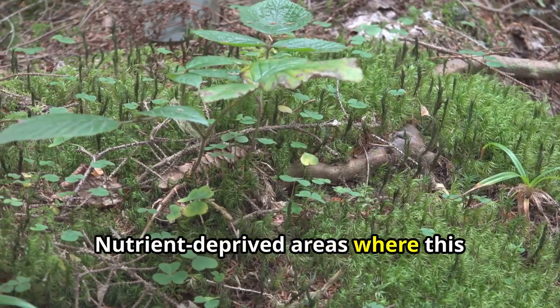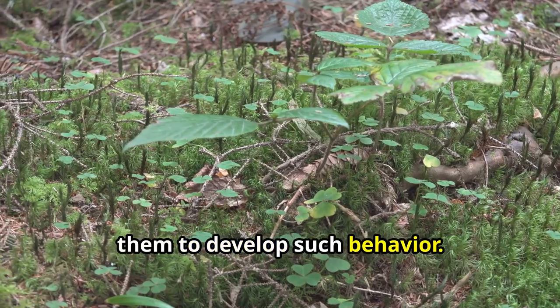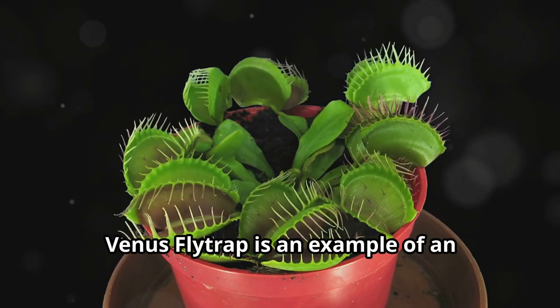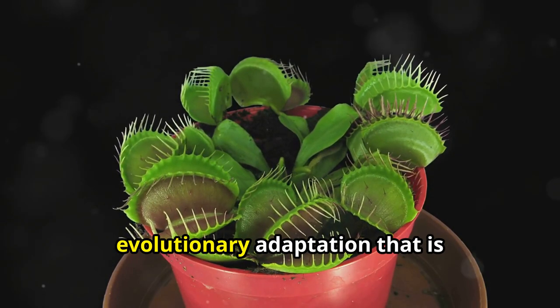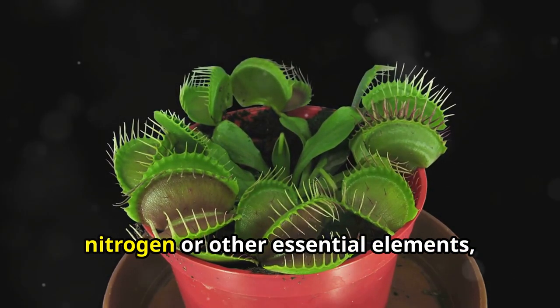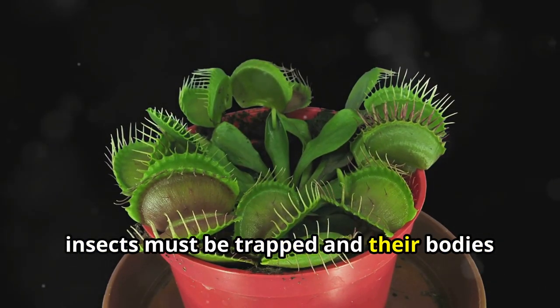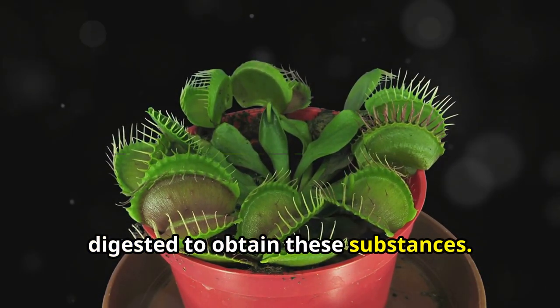Nutrient-deprived areas where this species grows have made it necessary for them to develop such behaviour. The Venus flytrap is an example of an evolutionary adaptation — in places with little nitrogen or other essential elements, insects must be trapped and their bodies digested to obtain these substances.